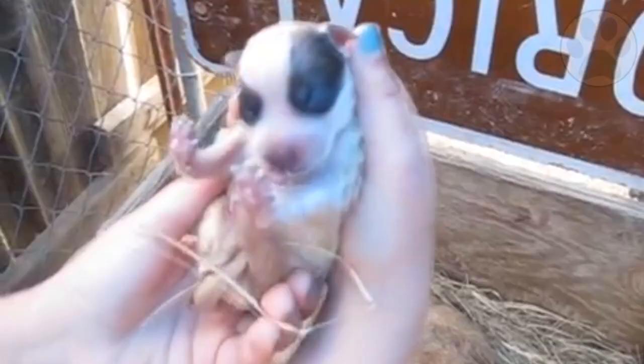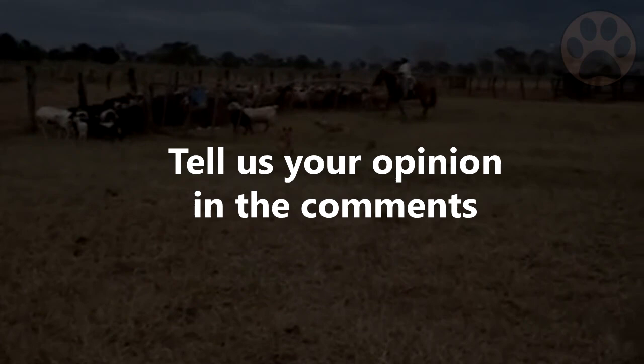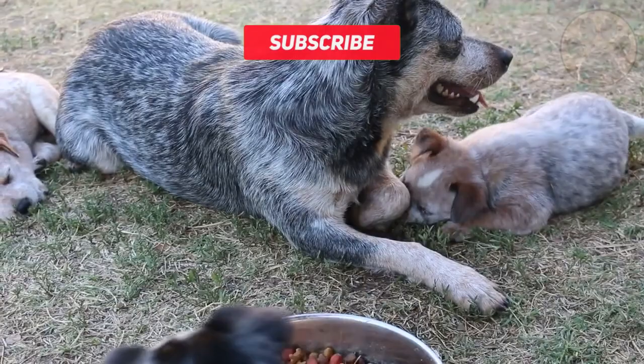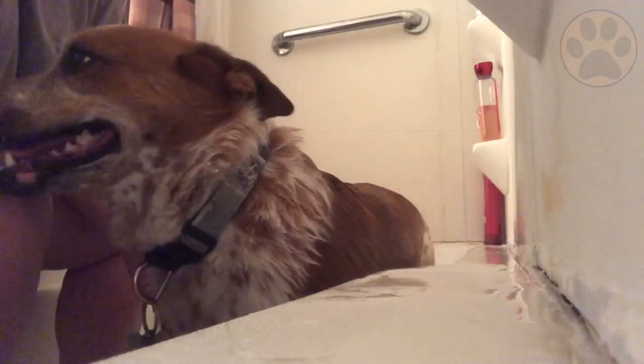So, what do you think about the Red Heeler? Let us know in the comments and share your experience with other interested dog owners. If you found this video helpful, it would be great if you subscribe to our channel so you don't miss new videos and learn more about dogs every day. Thank you so much for watching.